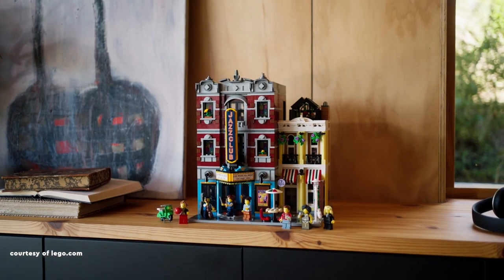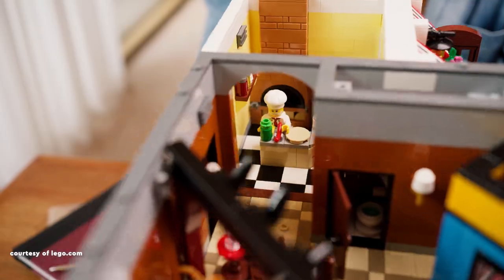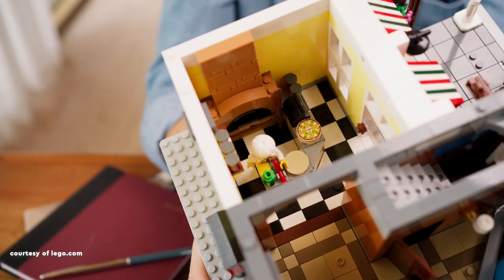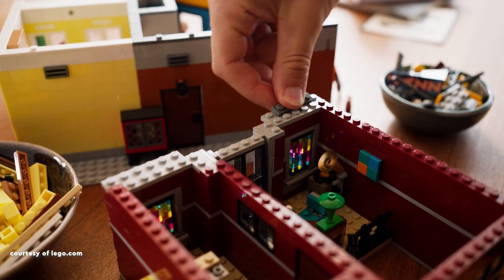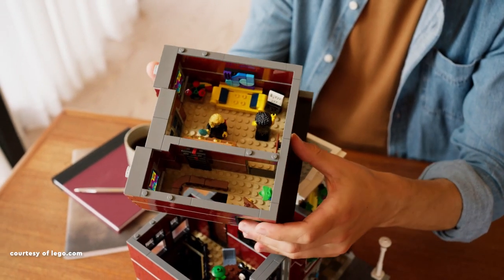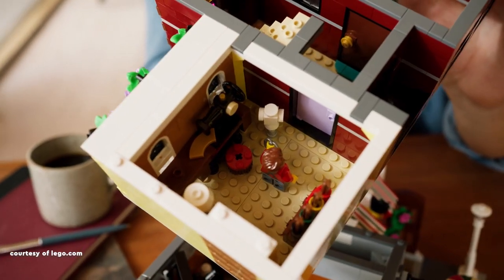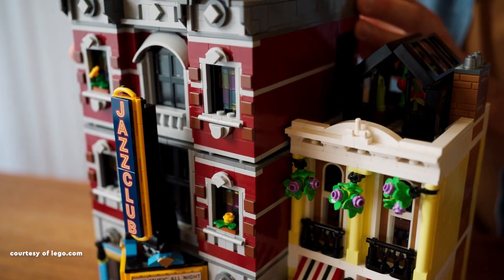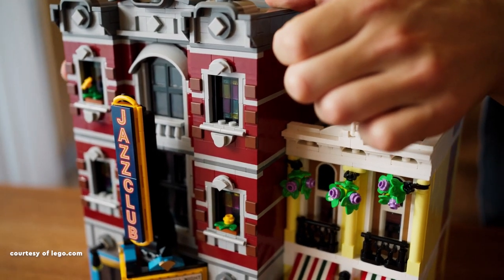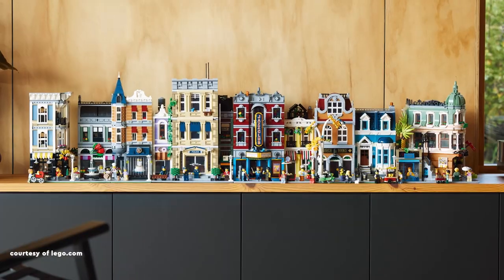Taking the second spot is the recently released Jazz Club. While it might not be everyone's favourite, I personally adore it. The front façade captivates me with its excellent use of dark red and grey details, and the cornices are nothing short of impressive. In my opinion, it stands out as one of the finest LEGO façades ever crafted. The charming pizzeria on the ground floor, seamlessly connected to the Jazz Club, is a place I'd undoubtedly frequent if I were a minifigure.